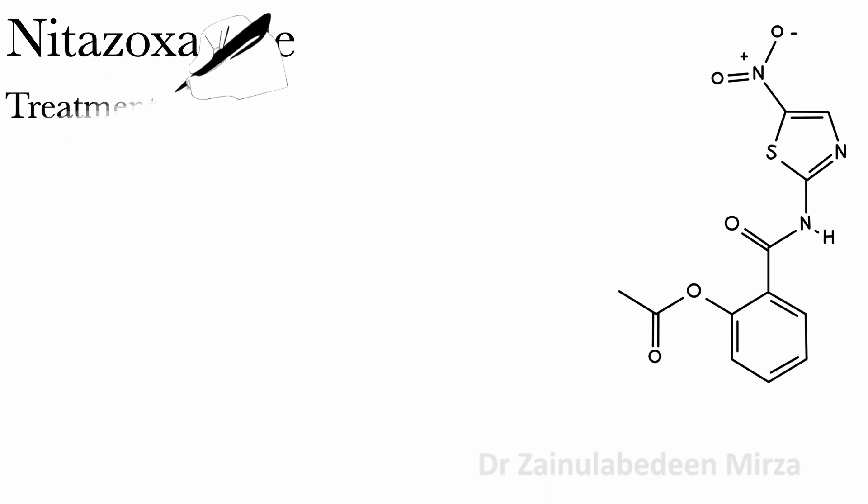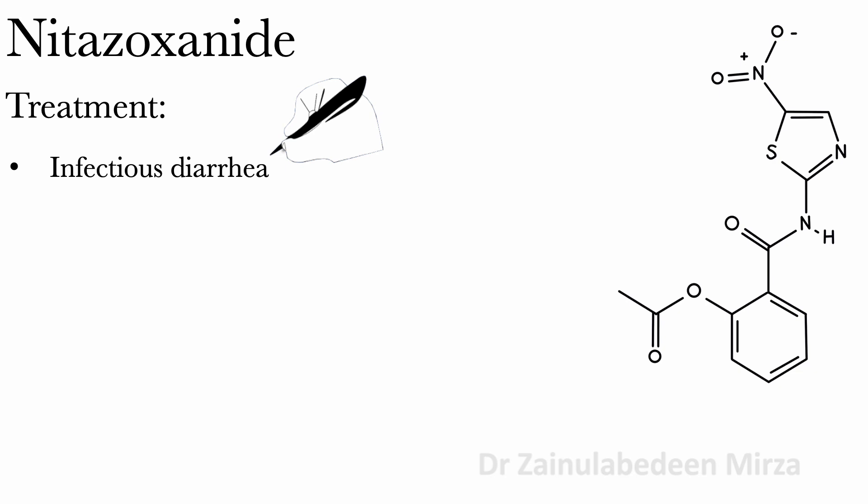Nitazoxanide is used to treat infectious diarrhea due to Giardia lamblia or Cryptosporidium parvum.